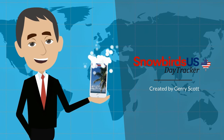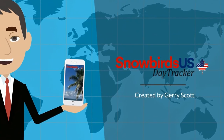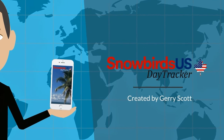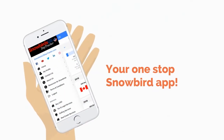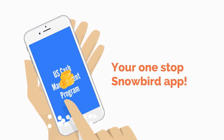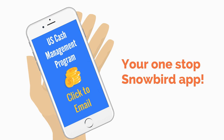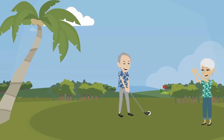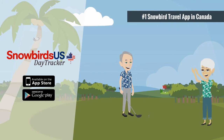To save time and save money when exchanging your Canadian currency for American, start by downloading the Snowbird's USDA tracker app. Then, scroll through our list of helpful Snowbird services and click on Buy USD. From there, our app's creator, Jerry Scott, will guide you through your currency conversion. Now get out there and celebrate your decision to download the number one Snowbird travel app in Canada.